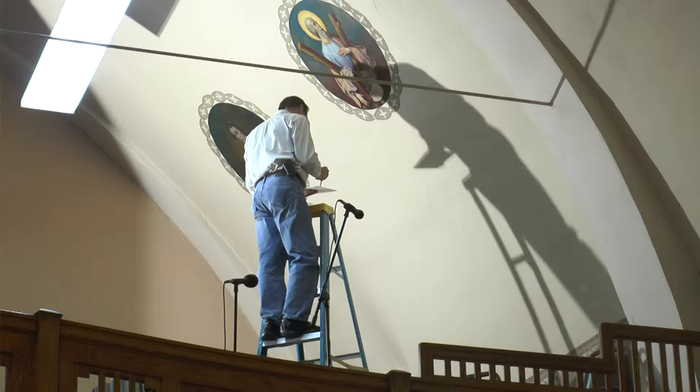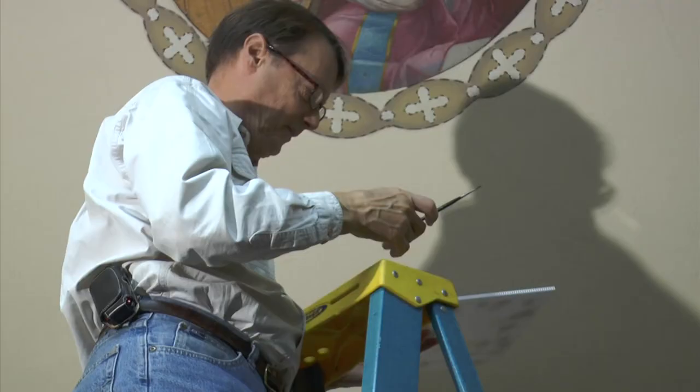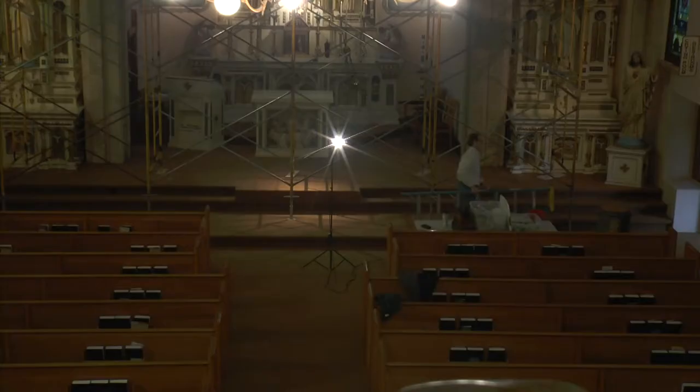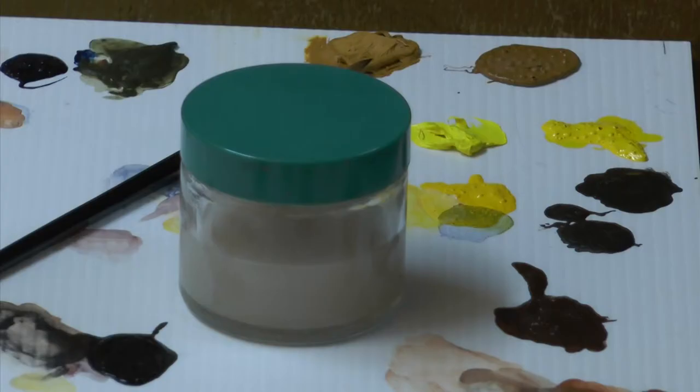And considering these paintings are on the walls, working conditions aren't always ideal. Because that's not the most comfortable position to do what I was just doing. But it's not about the difficulty of the job — it's about preserving and restoring works of art for years to come. And when the work is over, Joan and David admire a job well done. Megan Reistad for UTVS News.